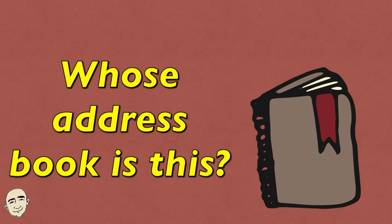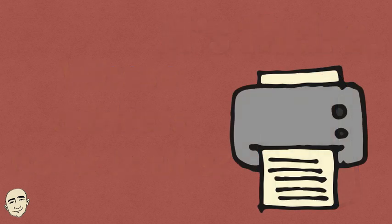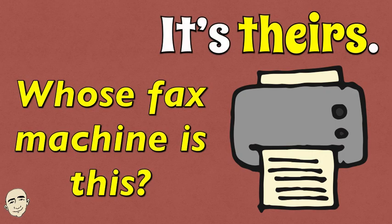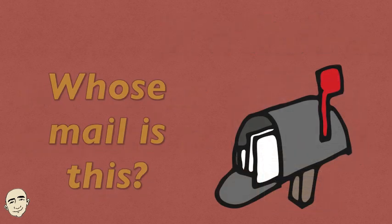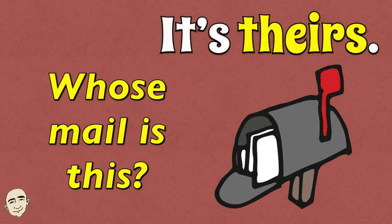Whose address book is this? It's theirs. Whose fax machine is this? It's theirs. Whose mail is this? It's theirs.